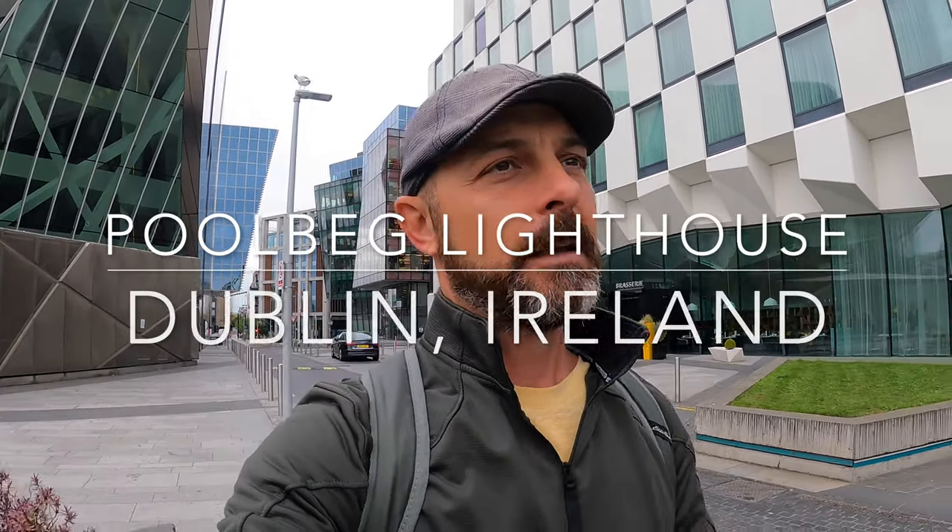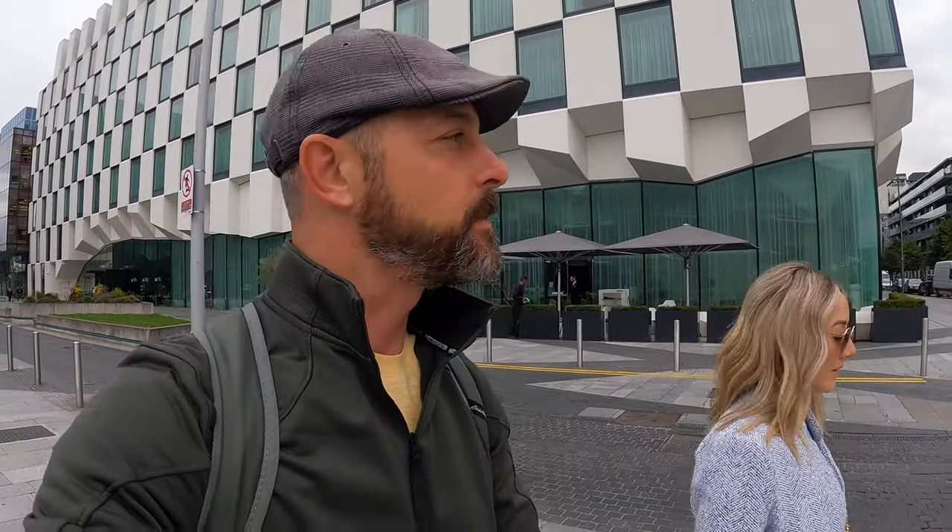Good morning family, thank you for joining us on our very last day here in Ireland and Dublin specifically. Today we don't have much on our agenda — we're just going to walk around, get some tasty things to eat, and head out to the lighthouse. It's called Pool Beg Lighthouse, about four miles one way from our hotel. We'll show you the sights and sounds along the way and then bid you adieu.